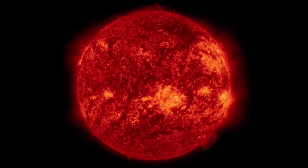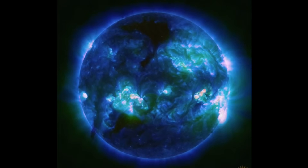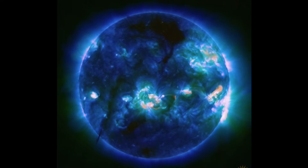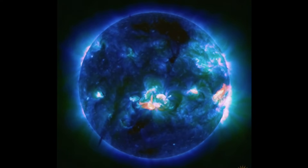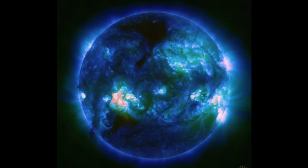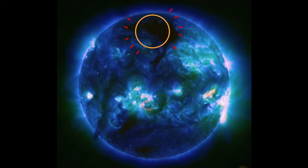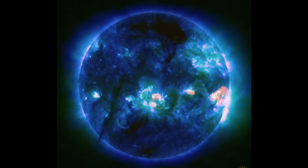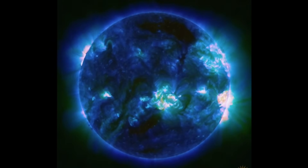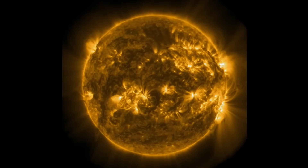M-class solar flares — four of them to talk about in the past two days. Having a look at multi-spectrum, you can see a plasma filament, and the flashes in those bright sunspot regions are the M-class solar flares. Most of them were outgoing; we did have one earth-facing today. In the northern hemisphere, there's a big coronal hole, and the southern hemisphere coronal hole has collapsed after that plasma filament snapped back into the surface of the sun.